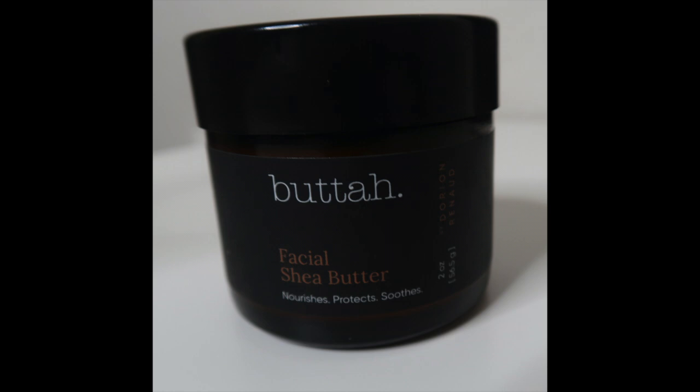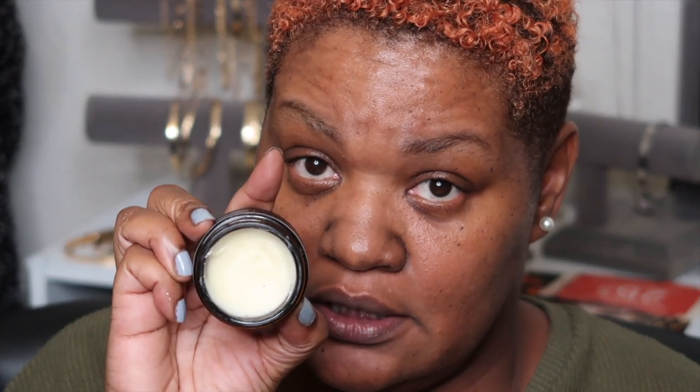I actually love this Vitamin C Serum — it does make my face feel good. The next thing is the Butter Facial Shea Butter. Now if you look in here, I've used it, but I don't like shea butter on my face. I'm a dry girl and I need — I love shea butter all over my body, but not on my face.